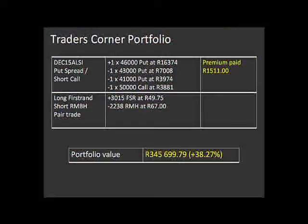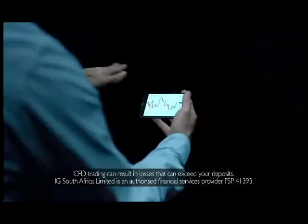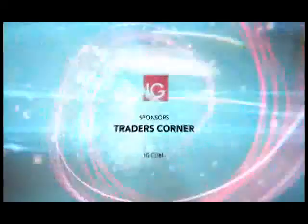The portfolio value is more or less the same as last week — just shy of 346,000 rand. The trades we have open are a put spread on the December Alsi future, which we discussed, and this pairs trade where we're long First Rand and short RMB. I'm quite comfortable being positioned like that for the rest of this week. We'll be back next Tuesday to discuss how this is panning out. Garth McKenzie is the founder and editor of Trader's Corner, brought to you by IG.